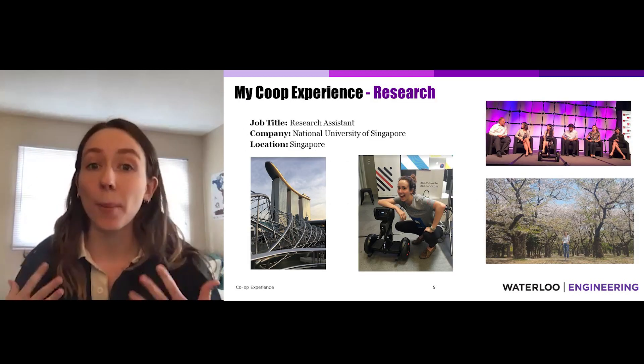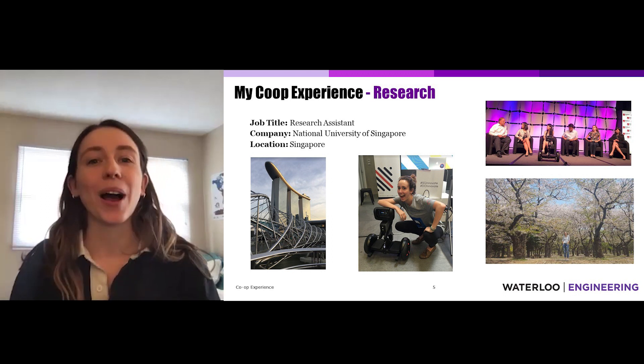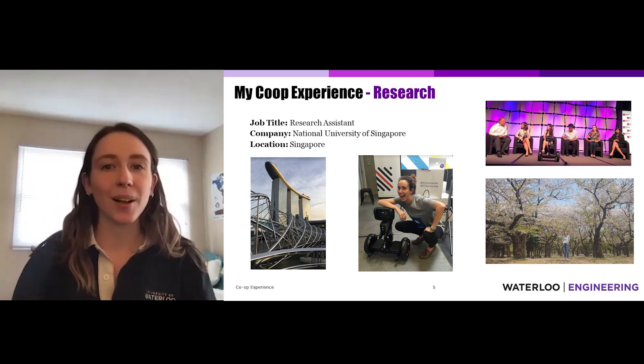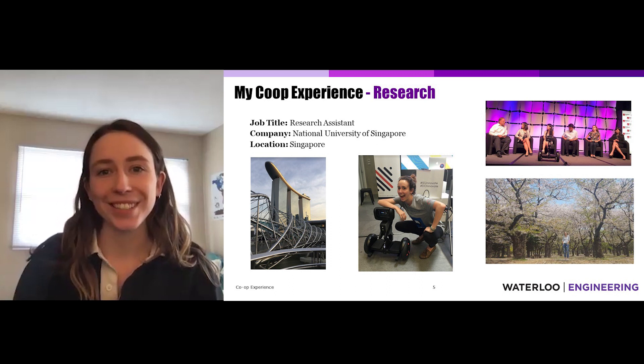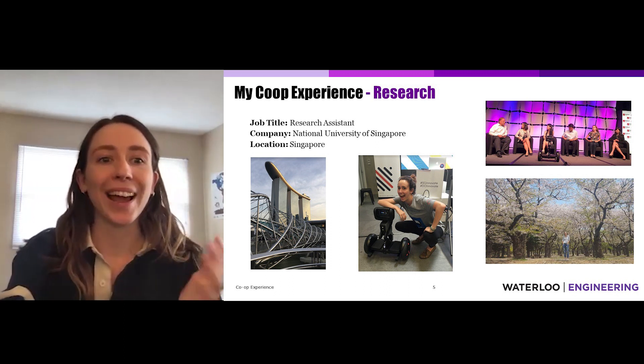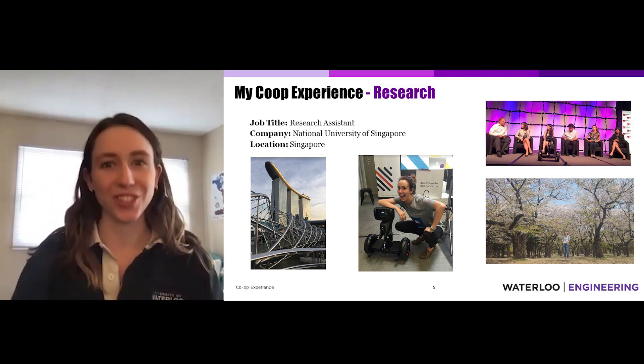Now I'm going to talk about my own experience at the University of Waterloo and the co-ops I've had. I'm in Mechatronics, so the jobs I'll talk about are specific to Mechatronics engineers, but the experiences are similar across all programs. I had five different co-ops and I'm going to highlight three from different industries.